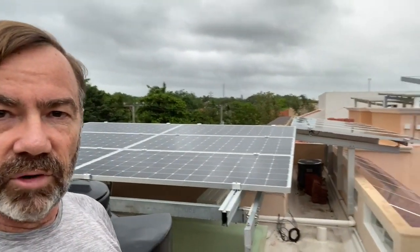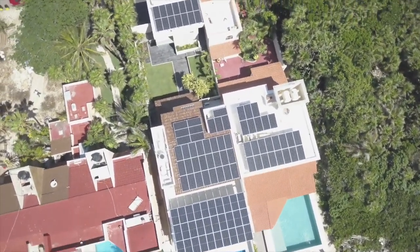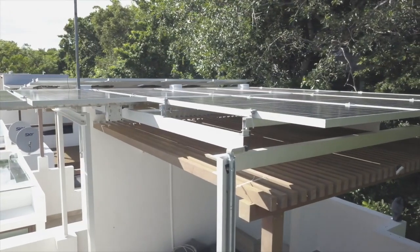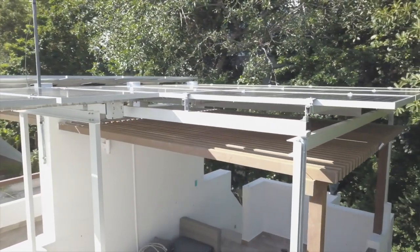Right behind us here we have some of my panels, and over here we have more in different parts because I have a fairly complicated roof. In the background you can also see my neighbour's panels, which we also installed. On this street I think we have a total of about 10 installations, and in Puerto Aventuras over 50, and up and down the Tulum to Cancun corridor we literally have hundreds of installations and thousands of panels. After those last two storms we had no damage, and we're certainly hoping that's going to be the case now as well.